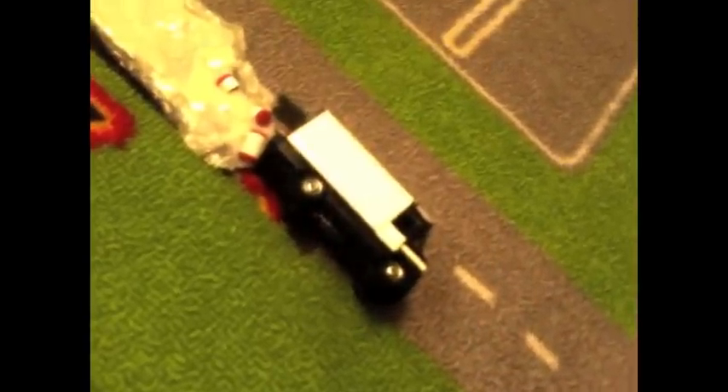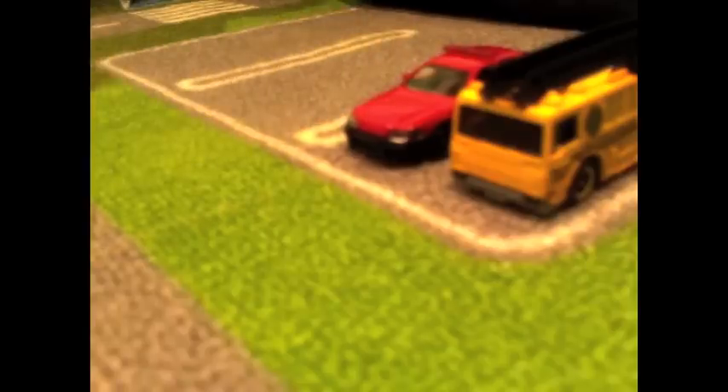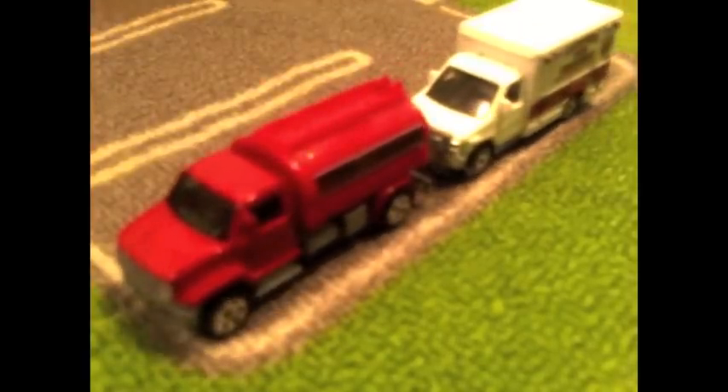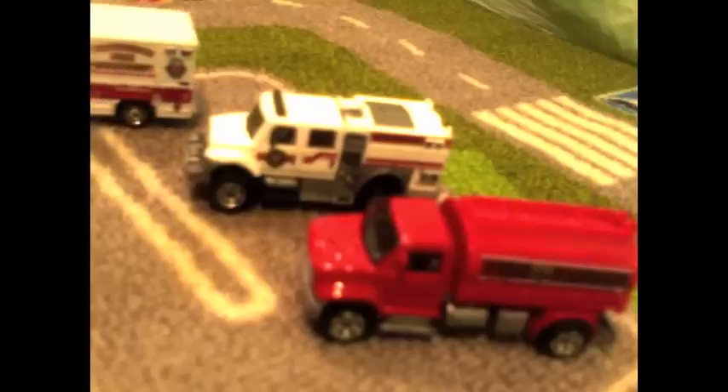Witnesses flee, some dial 9-1-1. Dispatch sends all emergency service units. The incident command system is initiated and the emergency operations center is activated. Responders converge on the scene, set up a perimeter, and stage additional units.